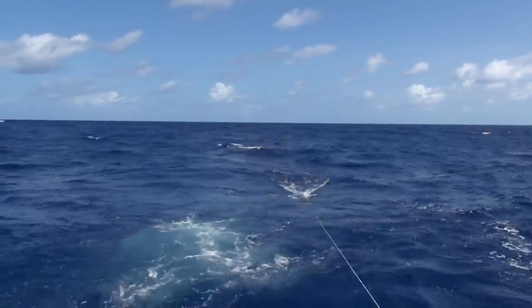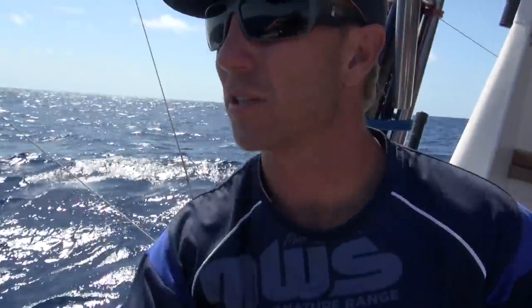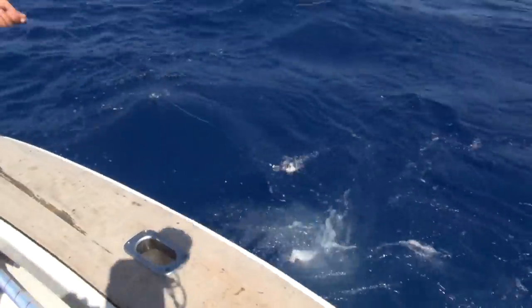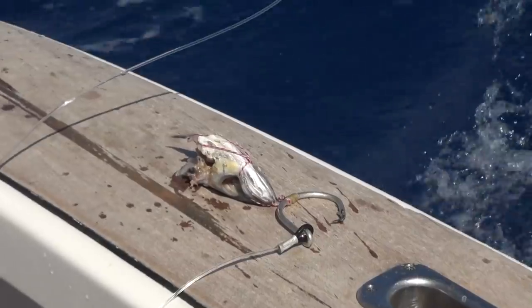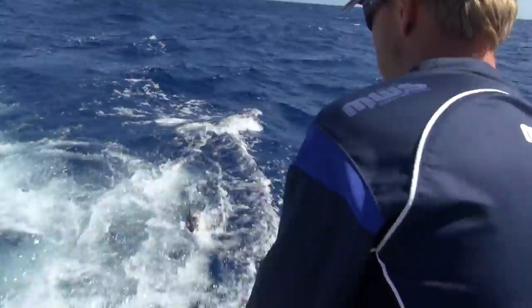He spat it. That was a bite — Steve spotted it from up in the tower. Pulled it on the scad. It's come up, it's eaten it. It looks like it's busted the bait off. It's just smashed the scad — we've come back with just the head. At least we know they're here. A bit of an anti-climax unfortunately. I thought it was going to be my first marlin.